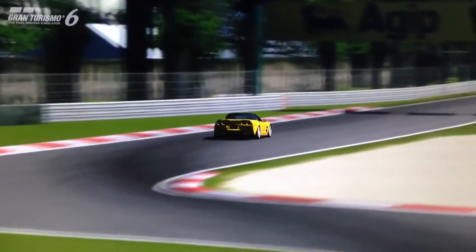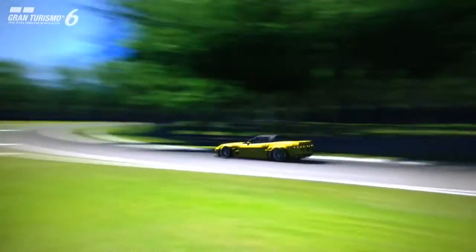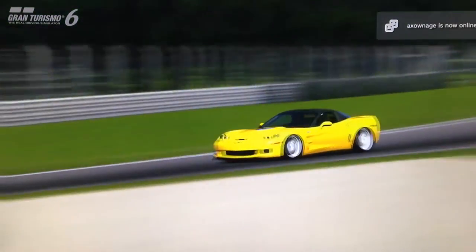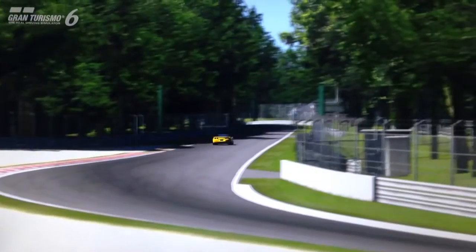Now, there are certainly other extremely fast Super Sports cars on the game, such as the SL65 from Mercedes, etc. But the Corvette really takes it to another level, because the Corvette has almost racing car levels of performance.